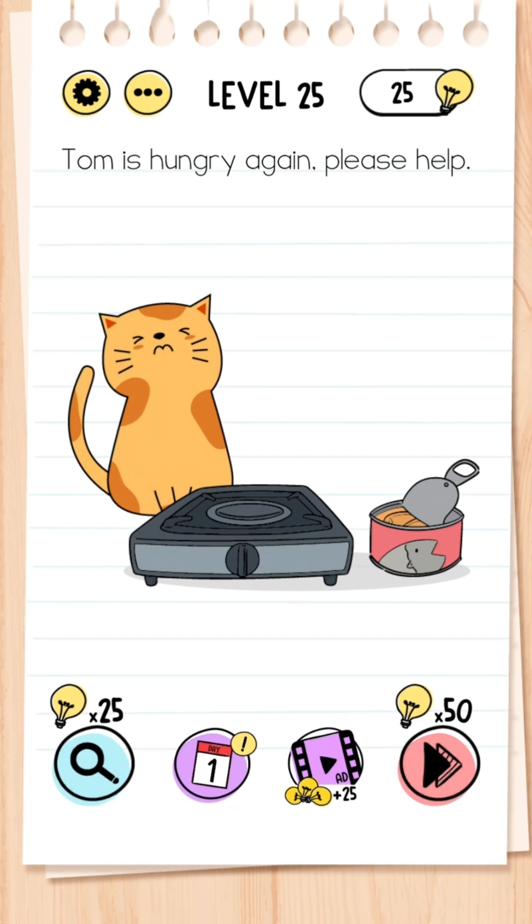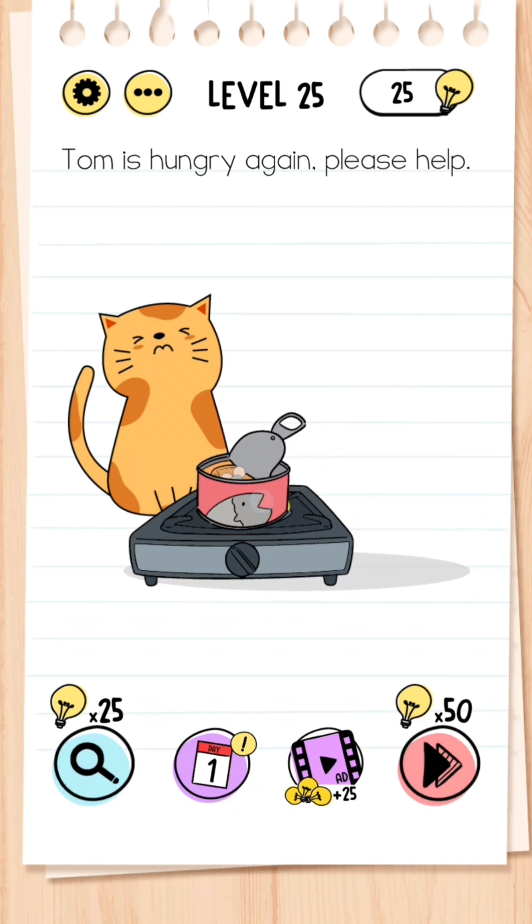Level 25: Tom is hungry again, please help. What you need to do is click the on switch on the hub, then move the can of tuna on top of the flames, leave it for a little bit, and a mouse will pop out as Tom's food.